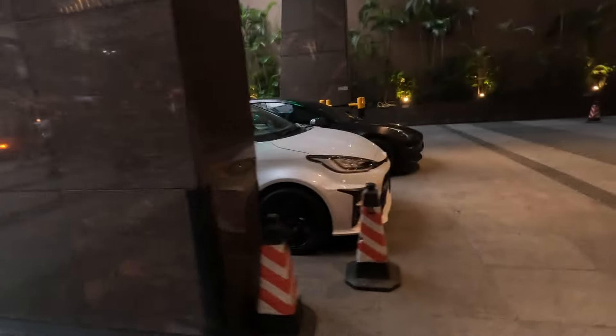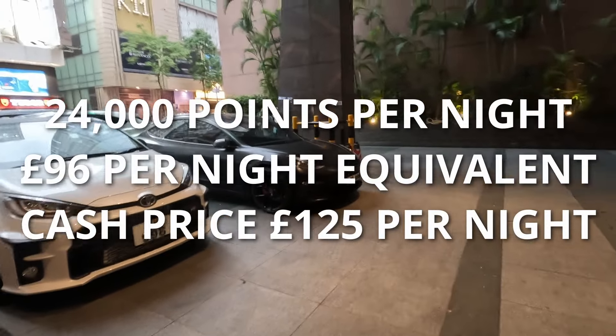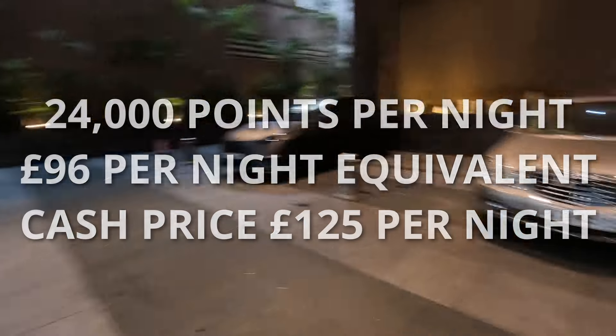Compare that to the service I received at the Sheraton a few days previous, where I was invited to relax in their lounge and spend as long as I needed with all the tea, coffee, and snacks I could manage. This stay cost me 24,000 points per night, equivalent to about £96 per night, with a cash price of probably about £125 per night. So it's time to say goodbye to the Holiday Inn on the Golden Mile in Hong Kong and head to the airport. Rant is over, I'm feeling a lot calmer — still 50/50 on whether I come back. I hope you've enjoyed the video; if you have, please give me a like, consider subscribing, and thank you for watching and joining me on My Grey Gap Year.